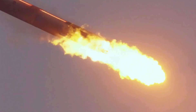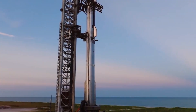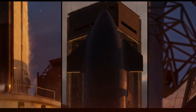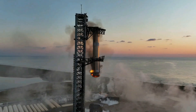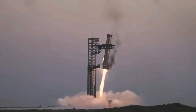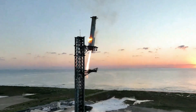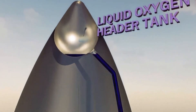Following a suborbital trajectory, Ship 33 will aim for a controlled splashdown in the Indian Ocean, concluding its journey with valuable data on vehicle performance, reusability, and mission capabilities. The Starlink simulators deployed will also follow a similar path, re-entering Earth's atmosphere over the Indian Ocean and most likely burning up before reaching the surface. One of the mission's key experiments focuses on testing Ship 33's re-entry under extreme conditions, with the re-entry profile intentionally modified to stress the structural limits of the vehicle's flaps at the point of maximum dynamic pressure.